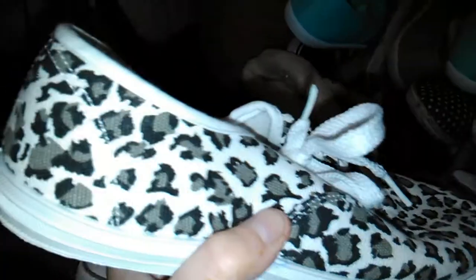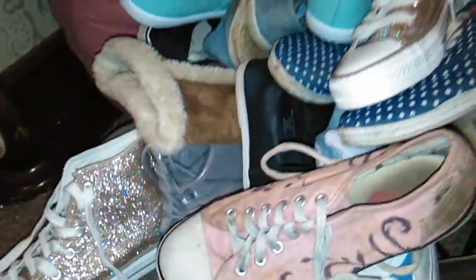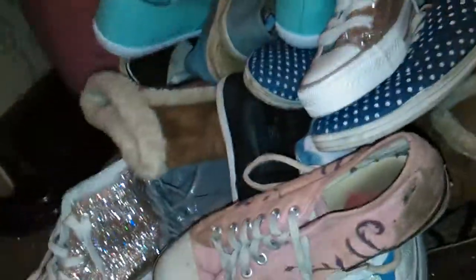First are these cute little leopard print pumps. I got these today actually from a charity shop for a pound. They fit me fine - I'm a size five to six - so I'm keeping these.